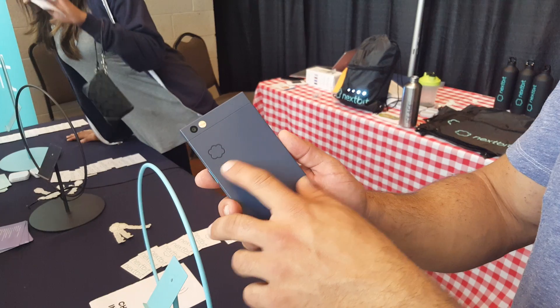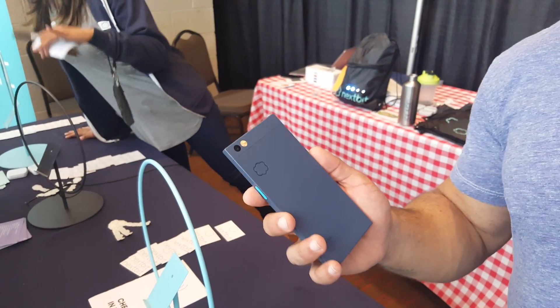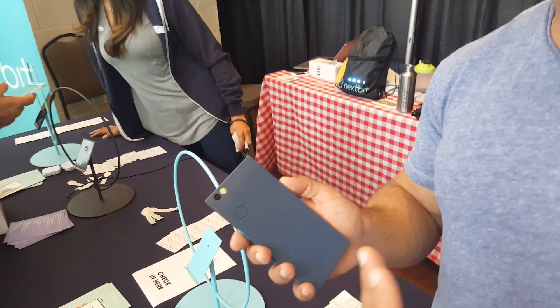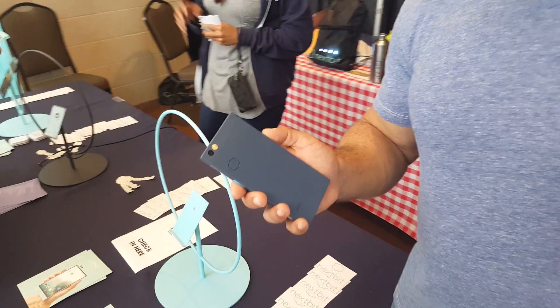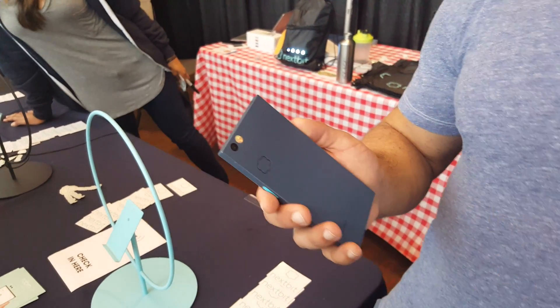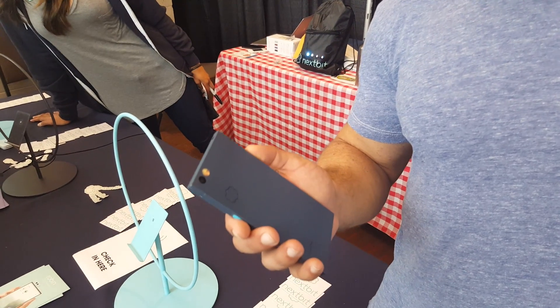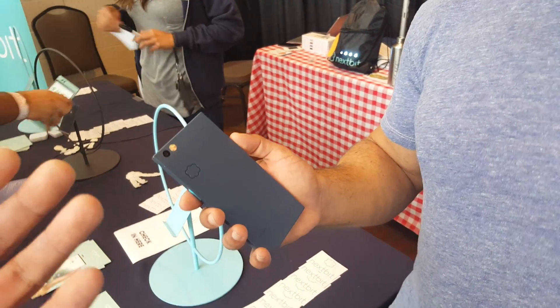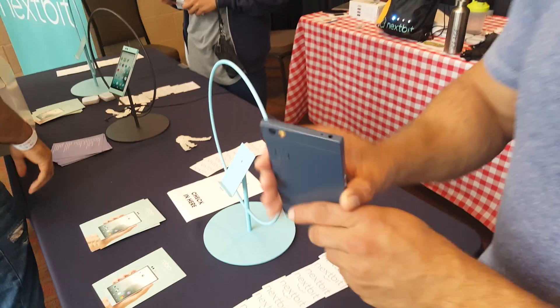Beneath the cloud logo there are four LEDs. Whenever we're doing any of the backing up, archiving, or restoring, those lights will light up to let you know we're doing something. One of the things we talk about is how seamless and background all this is, but we wanted to give you a way to know it was happening — without bugging you, just something kind of cool. So you flip it over and you can see it's syncing, without any intrusive notification.